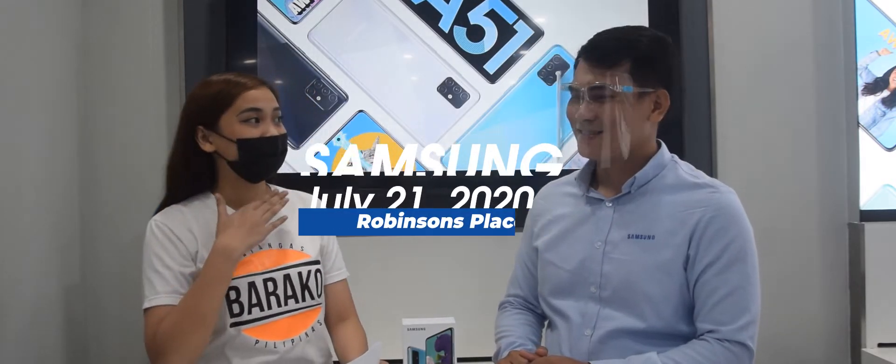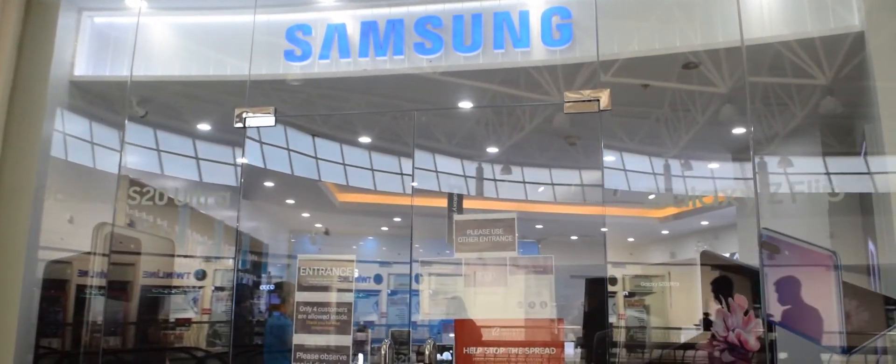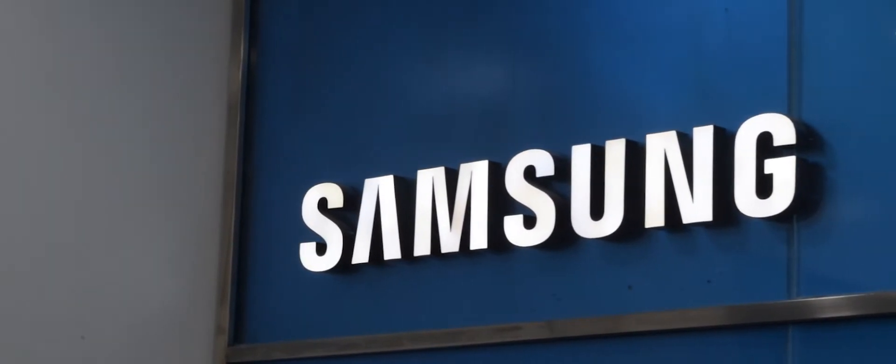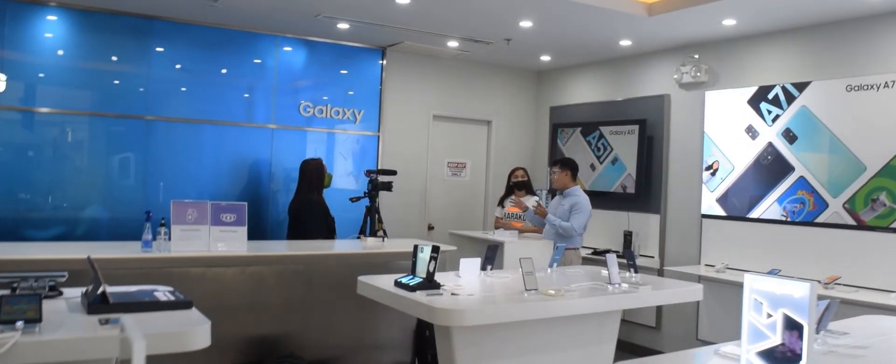Hi everyone! This is Michelle Mendoza and we are here at Robertson's Place Lipa. With me is Jim Alterson, the Samsung Galaxy Master, and he'll be helping me to unbox the Samsung Galaxy A51 in this live unboxing video.